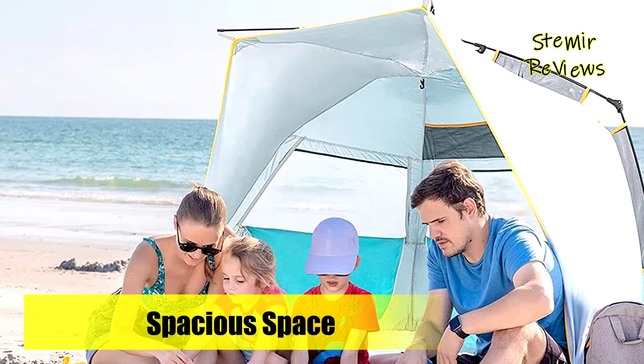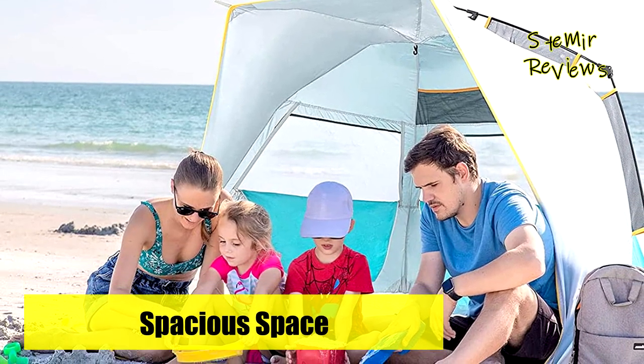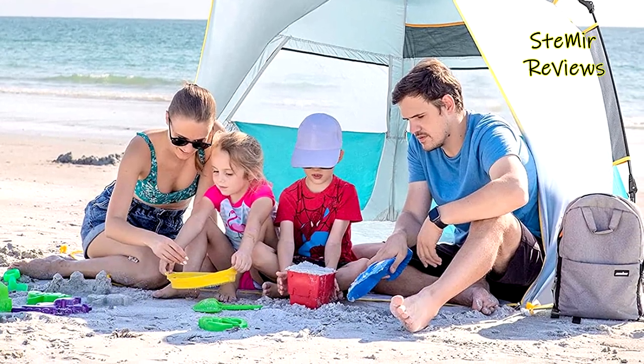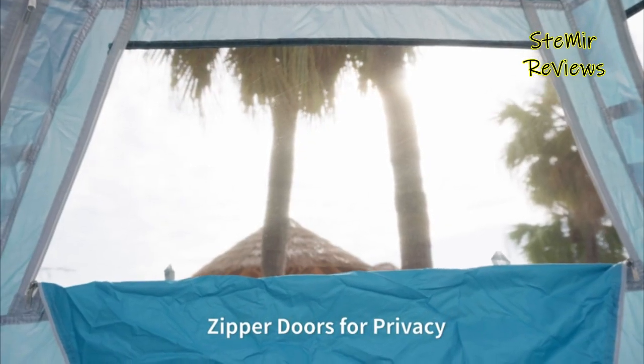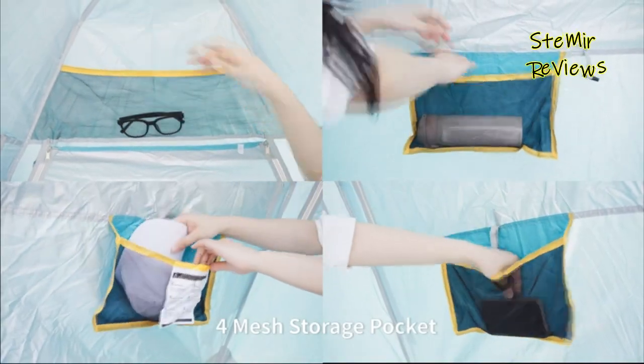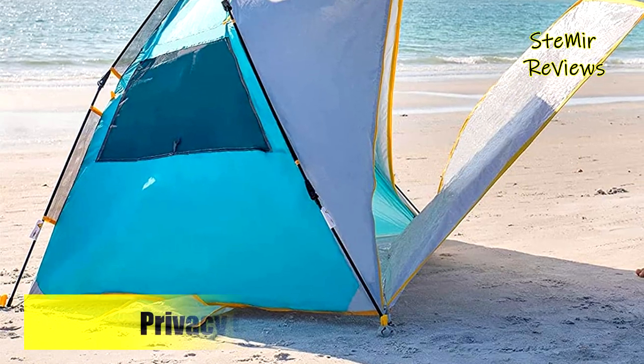The zippered door and zippered window design provides you with a private space to change swimming suits, breastfeed, or enjoy any other private moment. It also allows your family to rest when tired after long play. In addition, the zipper door can function as a beach mat when open.